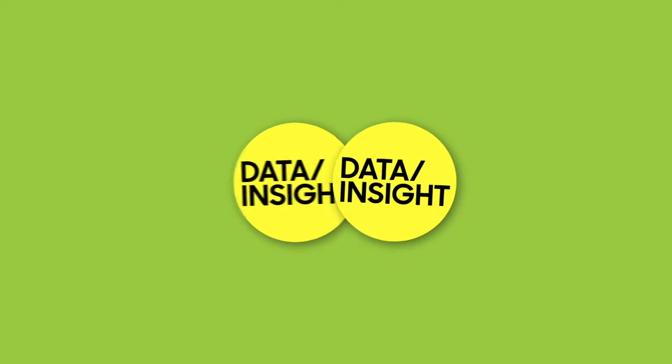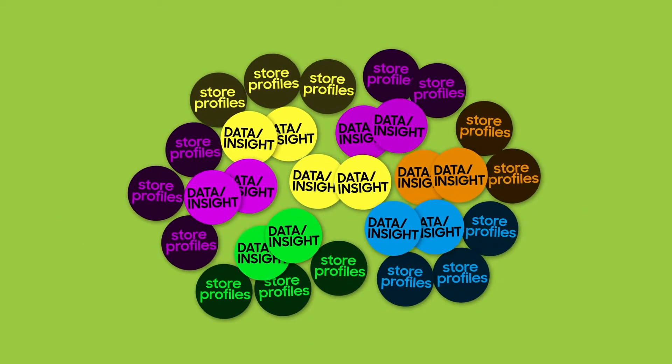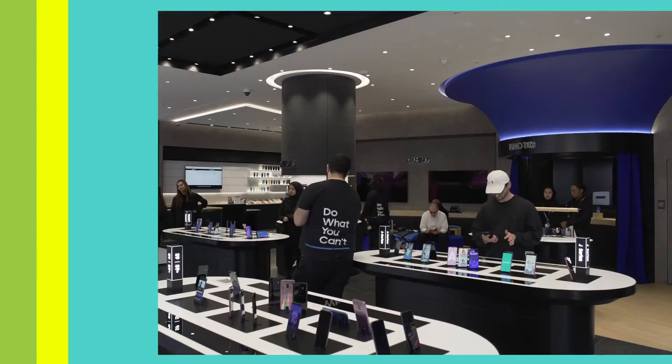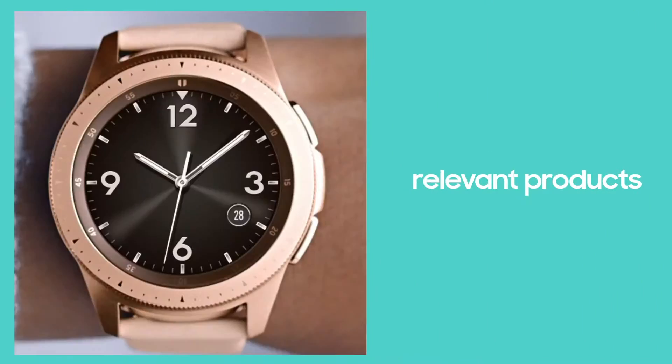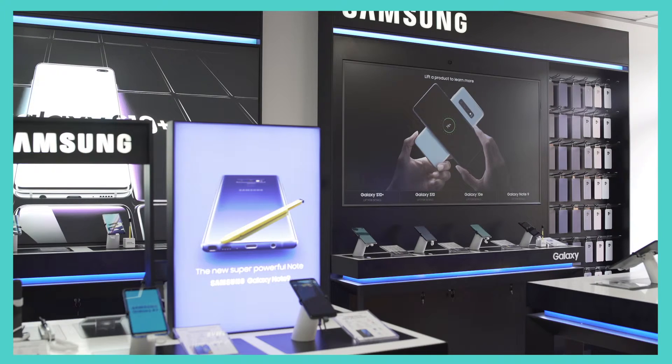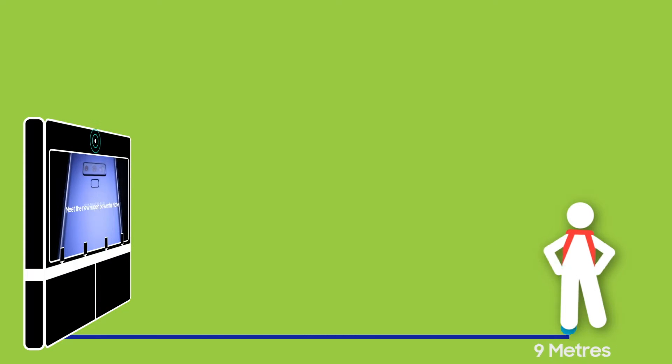We combine all the data and insight from both worlds and map them against store profiles generated by machine learning algorithms. These insights provide business direction on relevant products, promotions, and personalized content to serve at the right time, at the right location, for the right shopper.